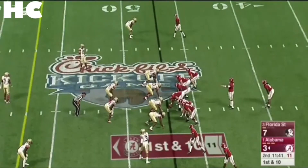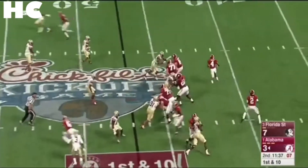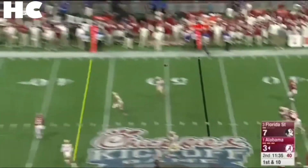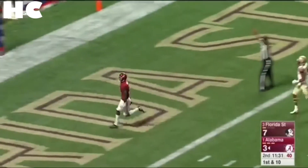Jalen has 43 yards rushing — that's 10 more yards than he has passing so far. Play action from the pocket, takes a downfield shot — Ridley's running free, he's got a touchdown, Tide!